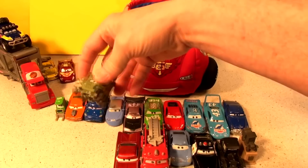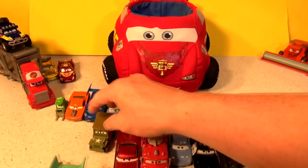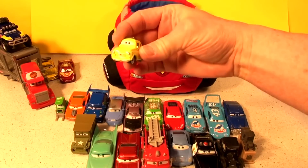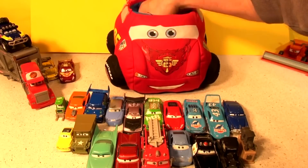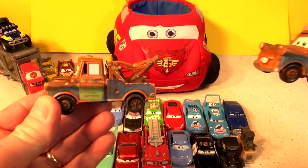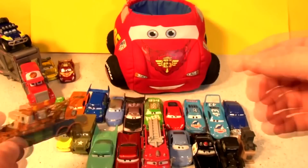Number 17: grumpy old Serge. Number 18: Flo. She runs a VA cafe and she's also Ramone's girlfriend or wife — we don't know in the show. Number 19: Luigi. He runs a tire shop in Radiator Springs. And number 20: everyone's favorite — this is Mater, the original Mater. See, it's got 'Tall Mater' on the side. He's different; if this was Cars 2 you would have seen the 95. His hook is broken and they don't move together. That's number 20.